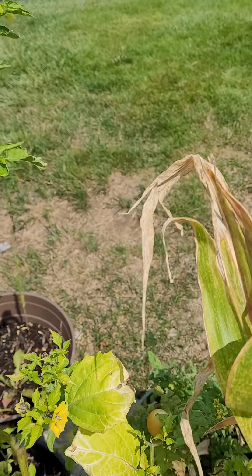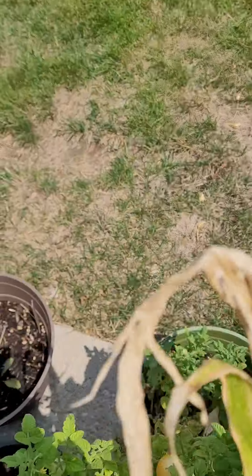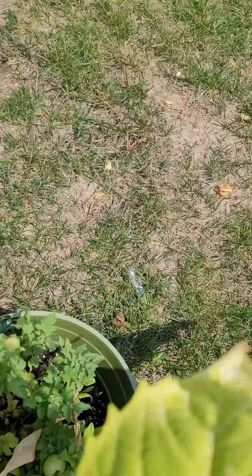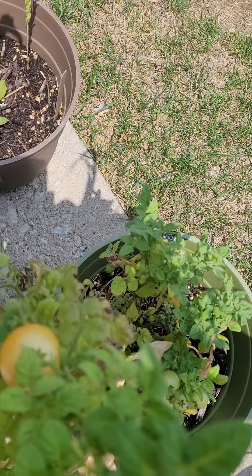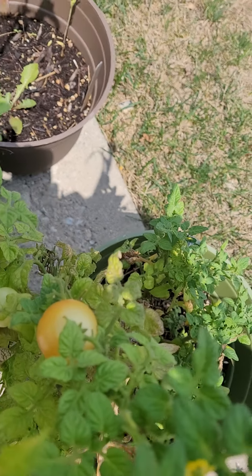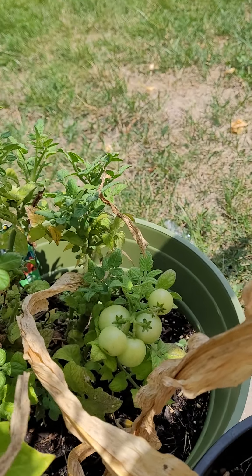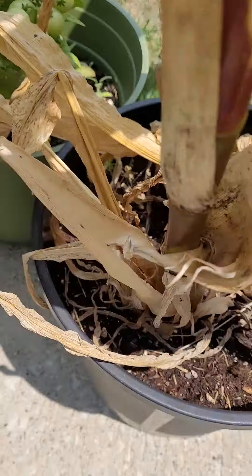Cherry tomatoes. See if I can get over there to it. There we go. We have one right there. It's going to ripen, but it's loaded. I mean, it is really, really good on there.